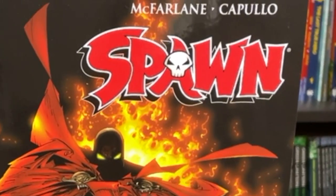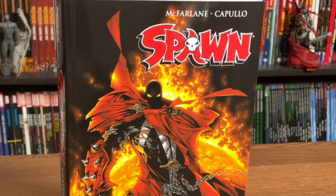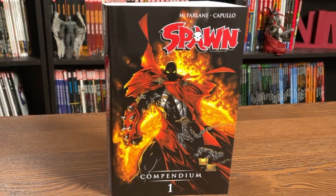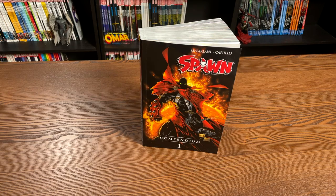Happy Sunday, all you mentees. This is the Uncanny Omar from Near Main Condition. Join me today for an overview of the Spawn Compendium Volume 1 from Image Comics. A huge thank you to OrganicPriceBooks.com for sending me a copy of this to do an overview of.